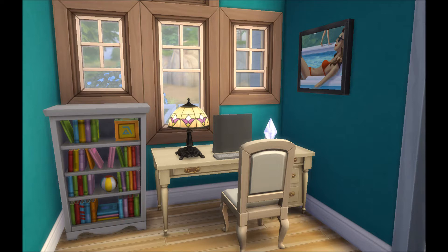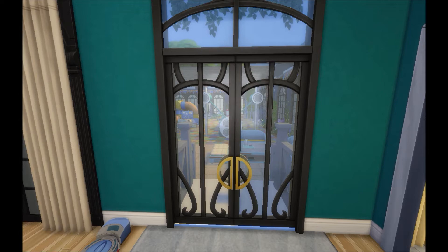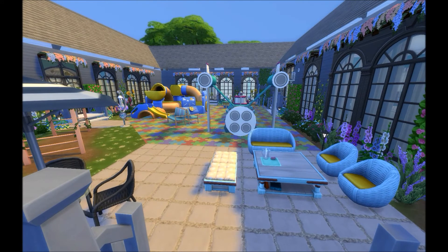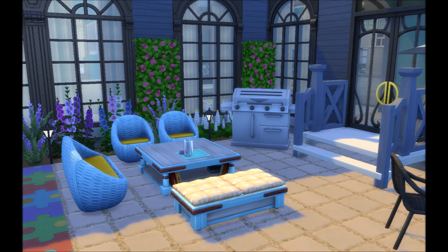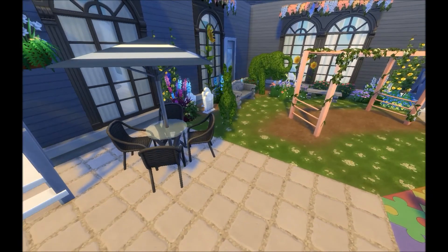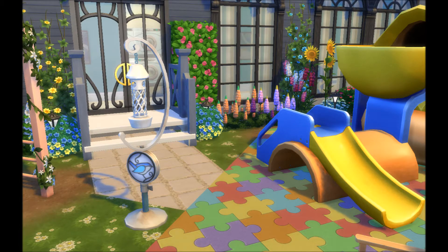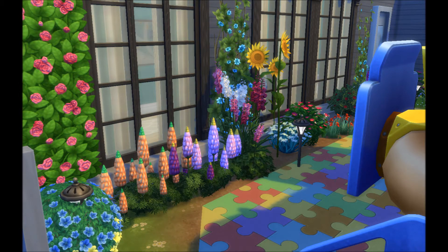Now for the surprise — the secret garden! When I was first thinking about building them a new house for the 100 Baby Challenge family, I really wanted to do a whole open playground-type plan but inside. I always felt it took the poor toddlers forever to get from their room to the playground outside. I thought it would be fun and different to have it actually inside their house — and safer too, since they're in their own little private secret garden rather than out in the world.